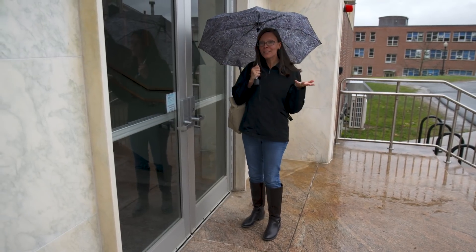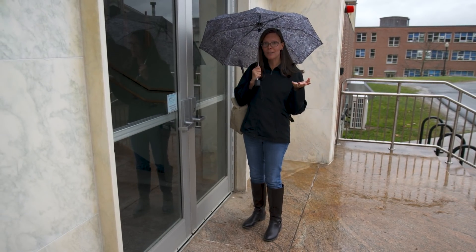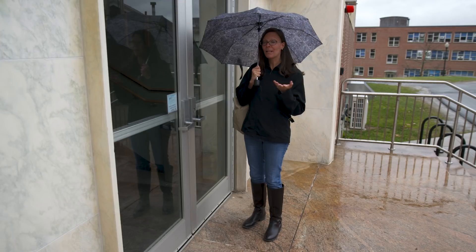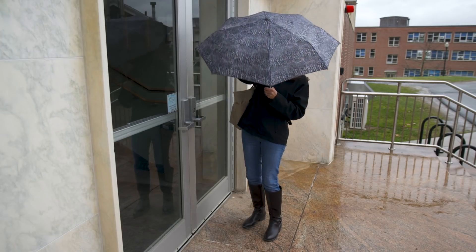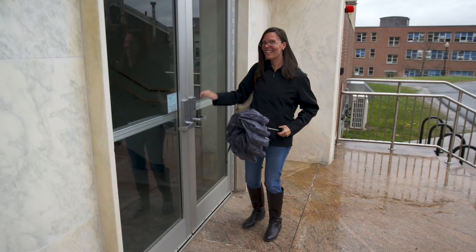I'm here in sunny western Massachusetts at UMass Amherst in their food science building. I'm here to meet with some students to talk about the great exciting work they're doing. Let's go on in.